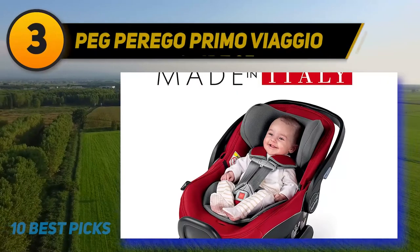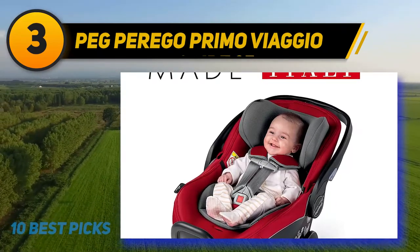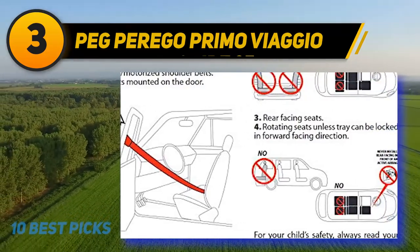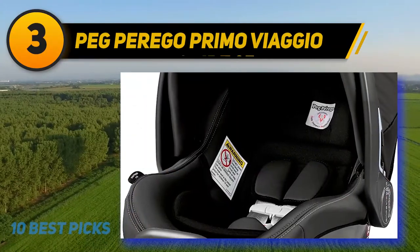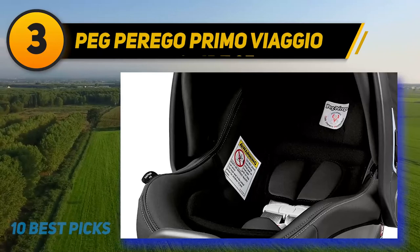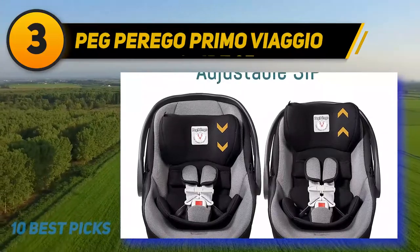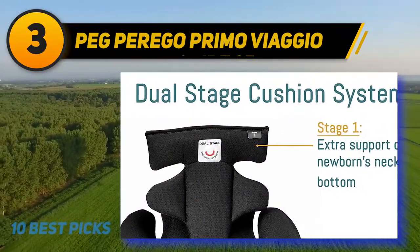At number 3: the UPPAbaby Mesa. This car seat uses a smart secure system that takes a lot of new parent guesswork out of using and installing the device. It has auto-retracting connectors and a visual indicator that turns from red to green so you can easily verify the seat has been installed properly. The UPPAbaby Mesa infant car seat resists flames without having to use fire-retardant chemicals. For comfort, the material is extra soft, ensuring a snug fit for baby.